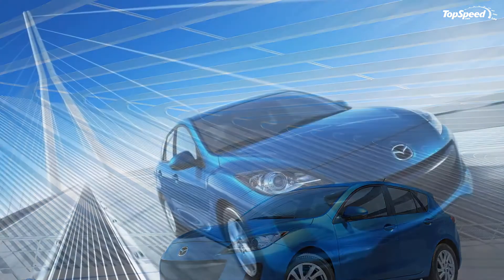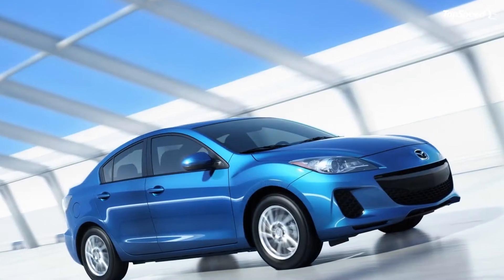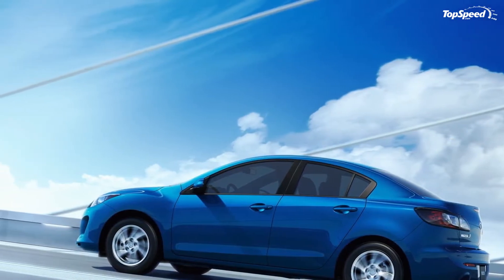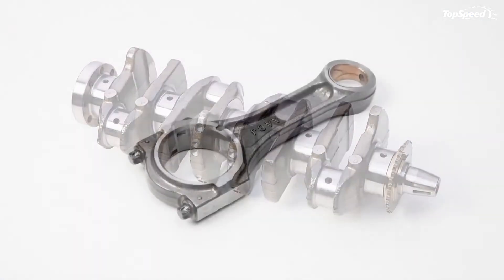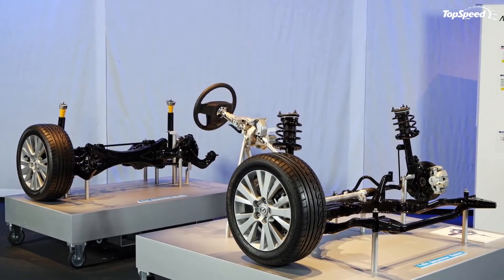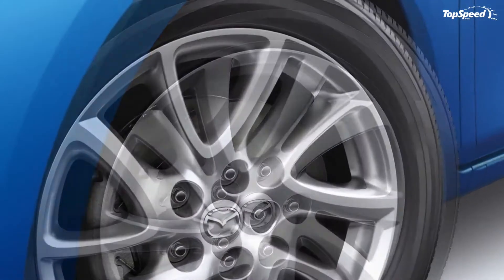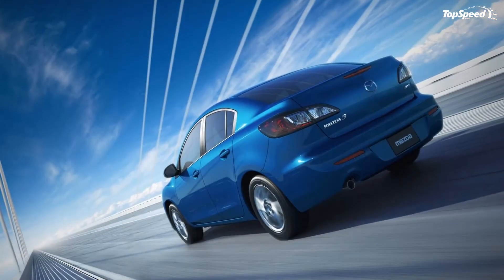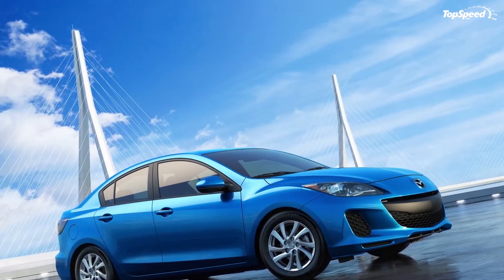The 2012 Mazda 3 — Mazda's little compact car — showed up to the 2011 New York Auto Show with a mid-cycle refresh that not only provides a refined exterior and interior, but also dishes out a new engine that utilizes Mazda's innovative SKYACTIV fuel-saving and performance-oriented technologies. The new engine is the first application in North America of the SKYACTIV technology and improves the Mazda 3's fuel economy by 17%.